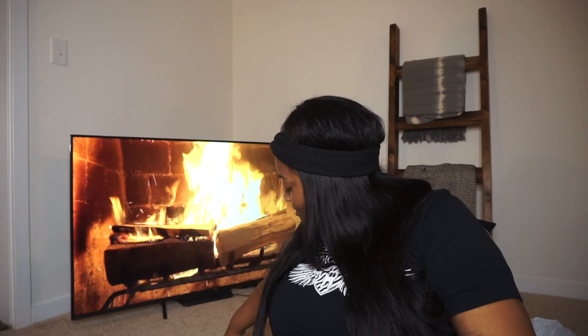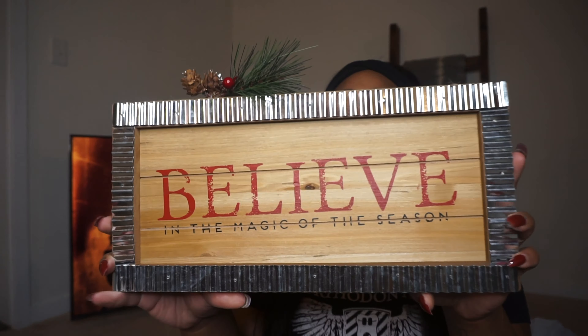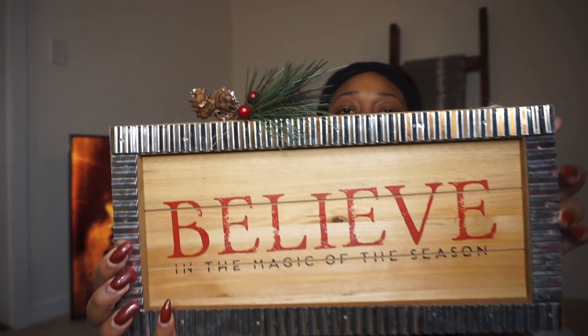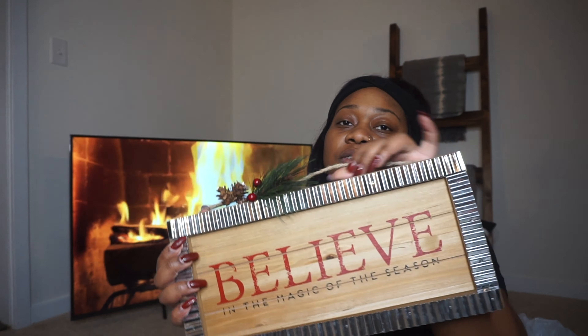Wait, I forgot an item! I also got this from Ollie's — it says 'believe in the magic of the season.' It's a little hanger and I'm going to hang this on my door. In the vlog you saw me looking for a wreath, but I decided against the wreath because it felt too typical. I saw this sign and fell in love with it — I thought it'd be really, really cute to hang on the door.